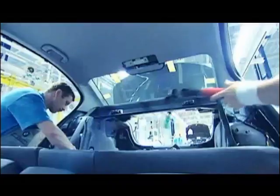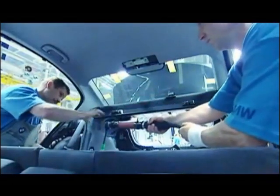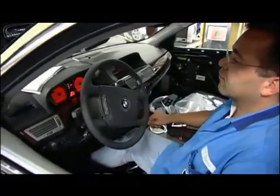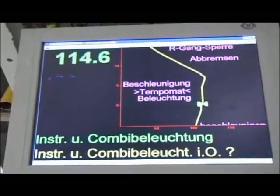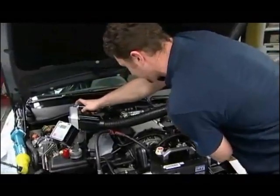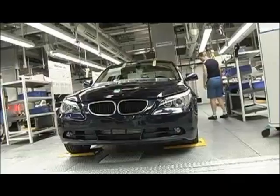In the assembly hall, teams of highly skilled associates work with intense precision. Each vehicle is subjected to a battery of tests before leaving the factory. In the rolling road test, the vehicle reaches speeds up to 120 miles per hour, while technicians examine the engine, exhaust, and suspension.